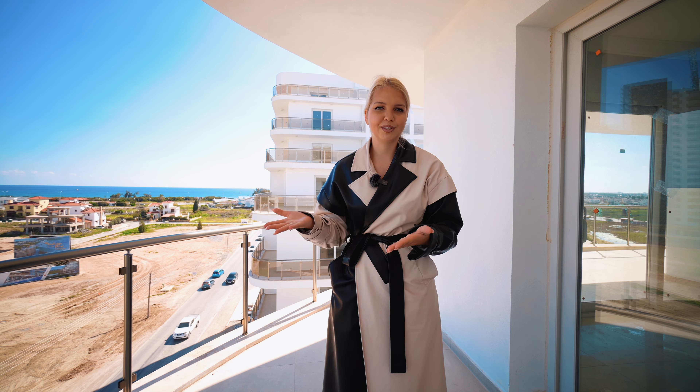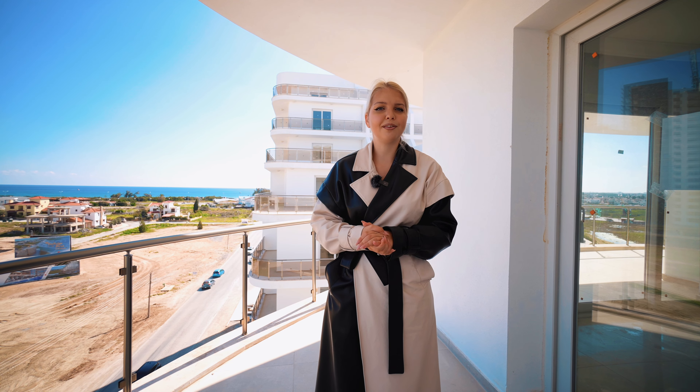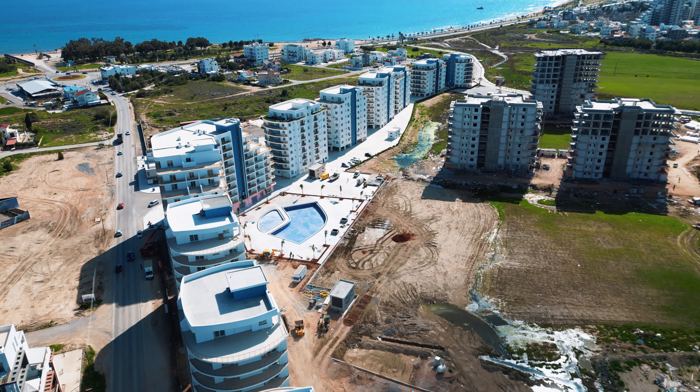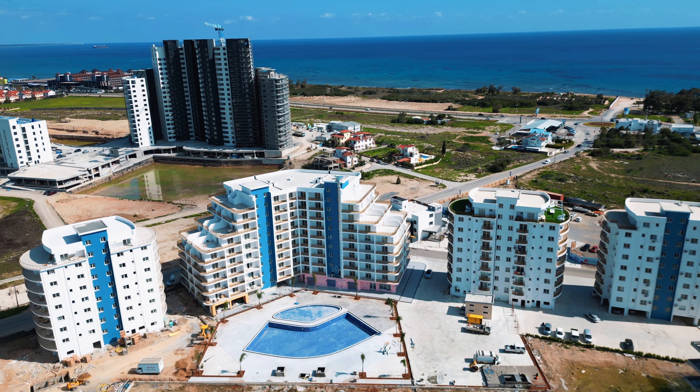If you want to see other variants of property in Northern Cyprus, just message us on WhatsApp, tell us all the details, and we will send you different variants of apartments.